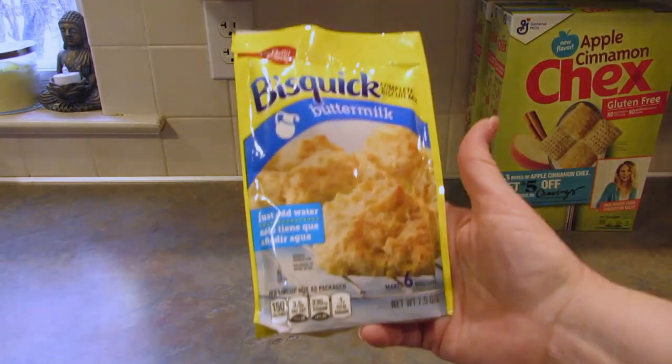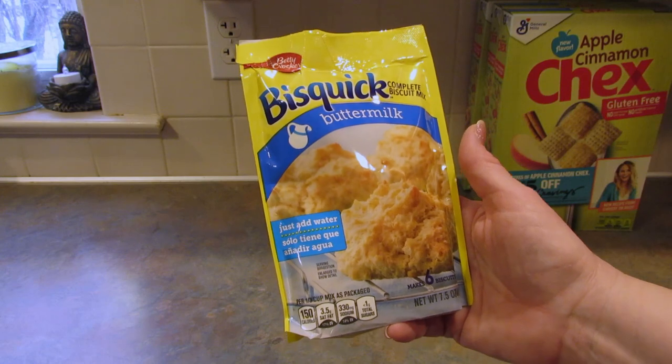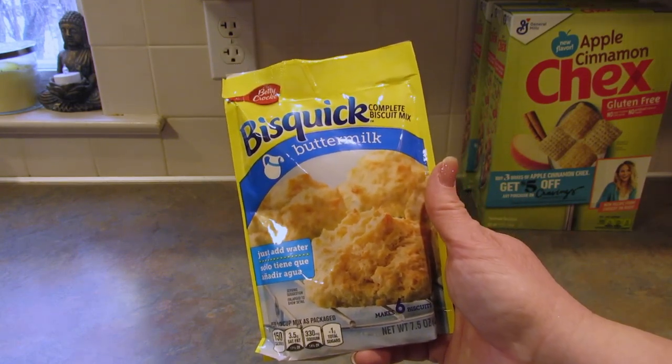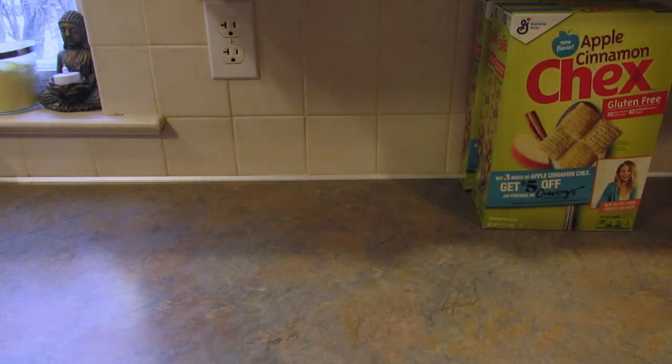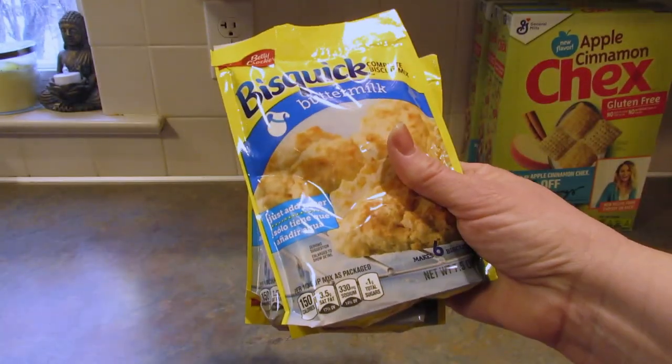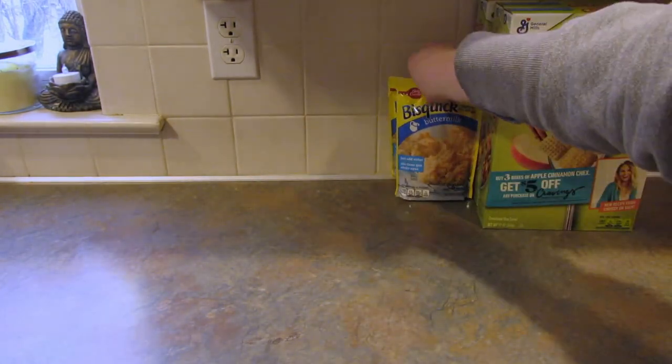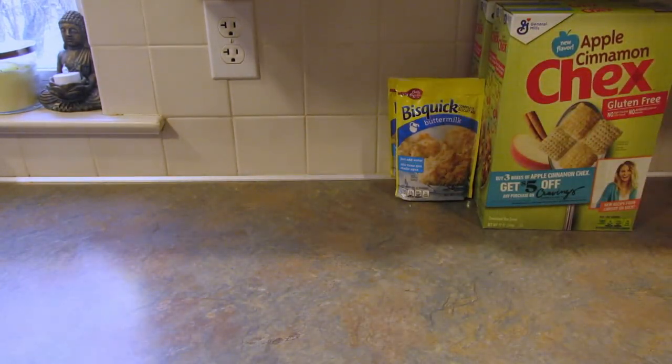The only other food I picked up this time was the Betty Crocker Bisquick Complete Biscuit Milk mix in buttermilk. I did get two of these and it says they make six biscuits. They also had just regular Bisquick in the little pouches but I didn't need that.